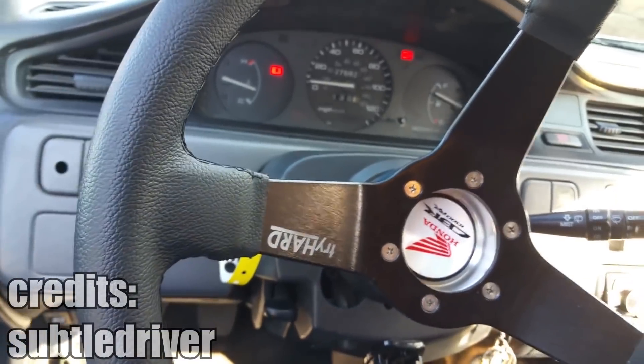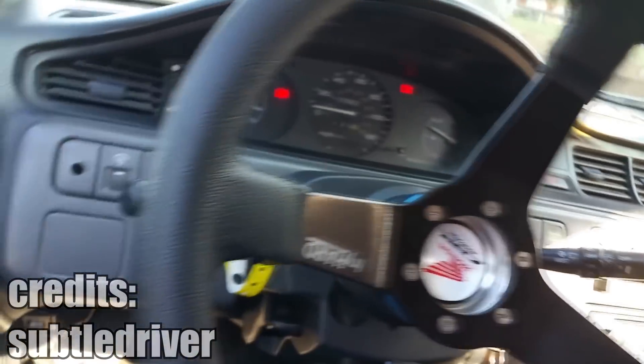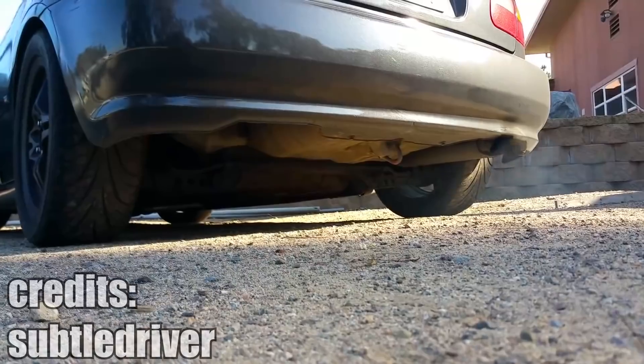You can make almost any car sound like the classic Subaru boxer engine. All it takes is to change the equal length headers to unequal lengths, just like this Honda Civic owner did.